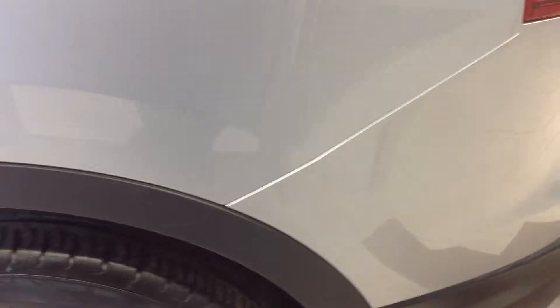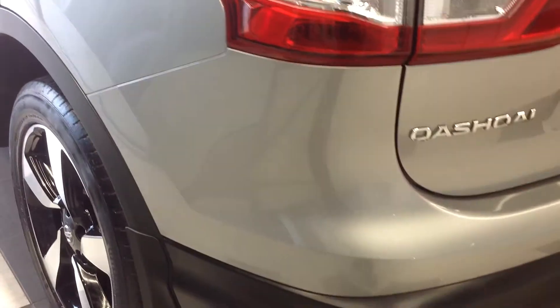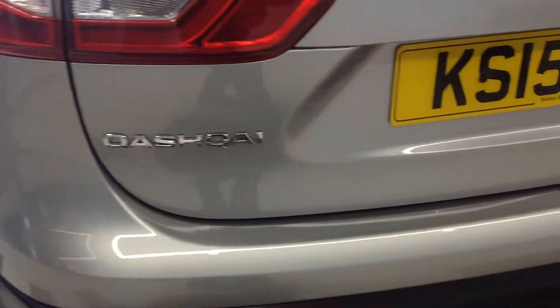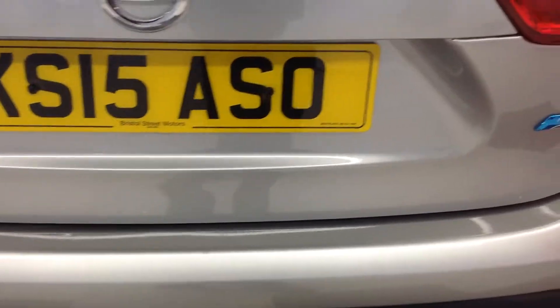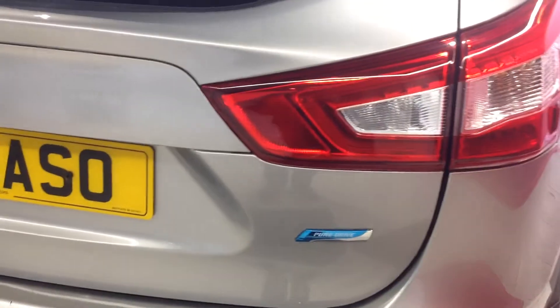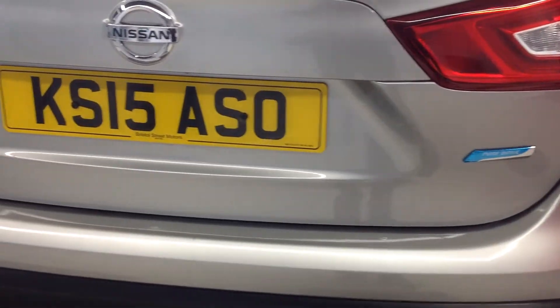Walking around now to the back of the car, concentrating again on the bumper — no scuffs to the corners, just the odd little stone chip which could be touched in before taking delivery. This car also has rear parking sensors and front parking sensors as well.